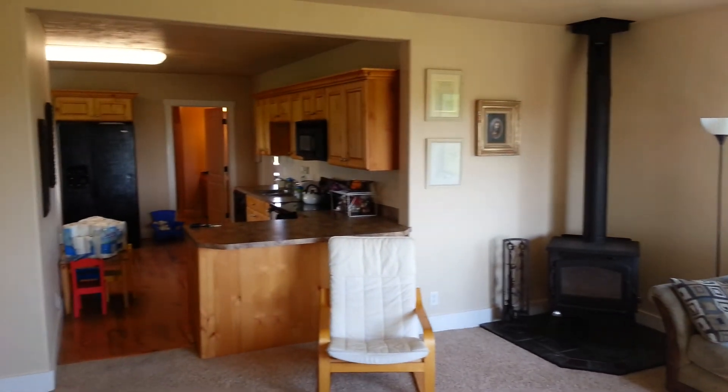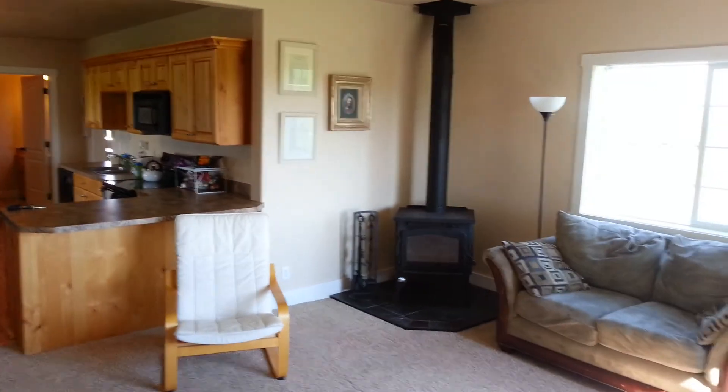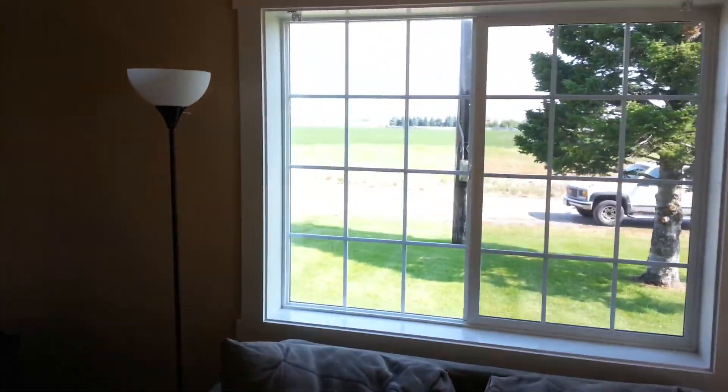I'd like to welcome you to this beautiful home up on the Rexburg Bench in what we refer to as Moody, Idaho. This is located in the Sugar City School District.